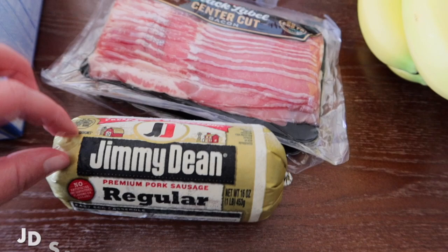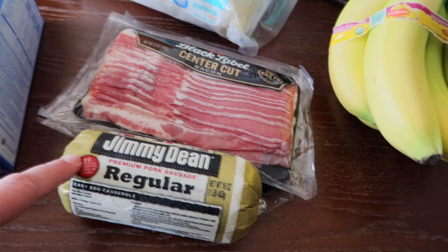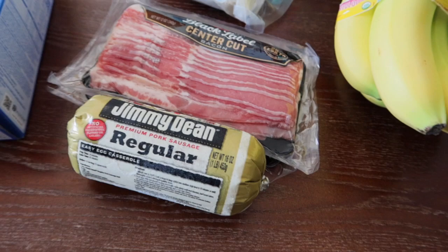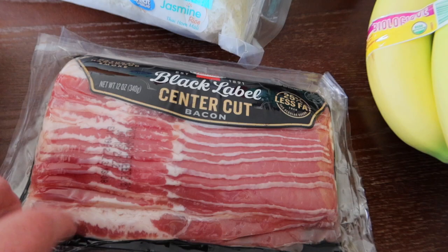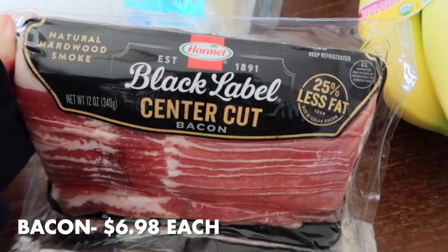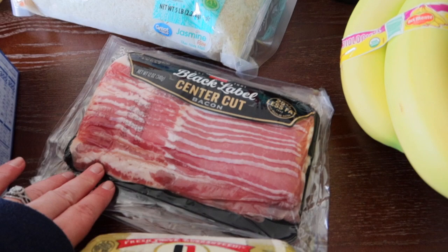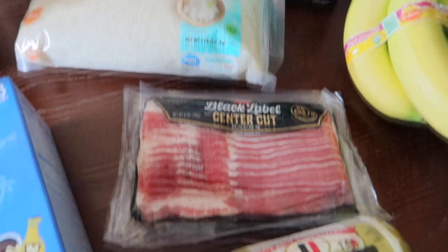I grabbed some breakfast sausage and some bacon. Breakfast sausage is easy for pre-prepping meals. My husband goes into work a couple of times a week, and I like having something I can just throw in the microwave for a quick meal before work. I also grabbed the Hormel Black Label center cut bacon — one of our favorites. I grabbed two packs since I was out in the freezer. I have potatoes and eggs, so easy breakfast.